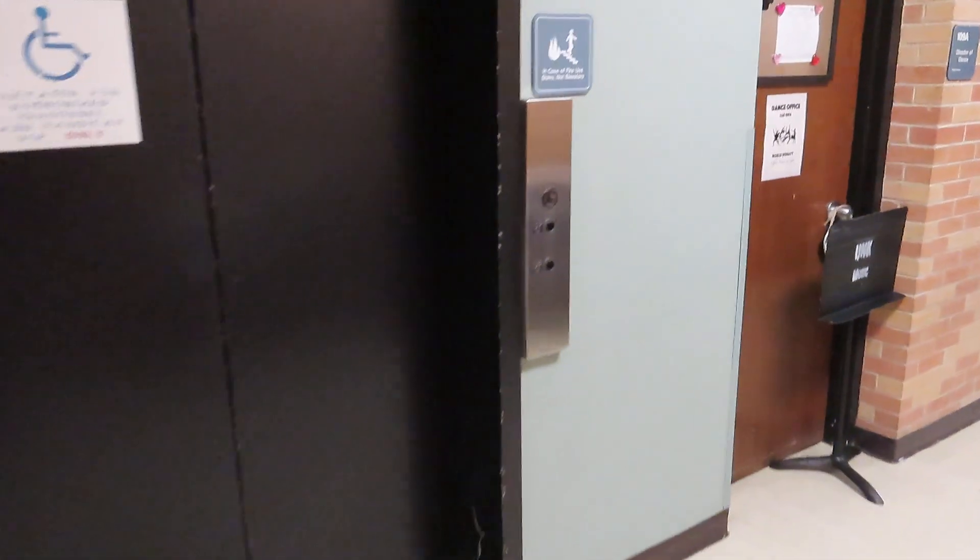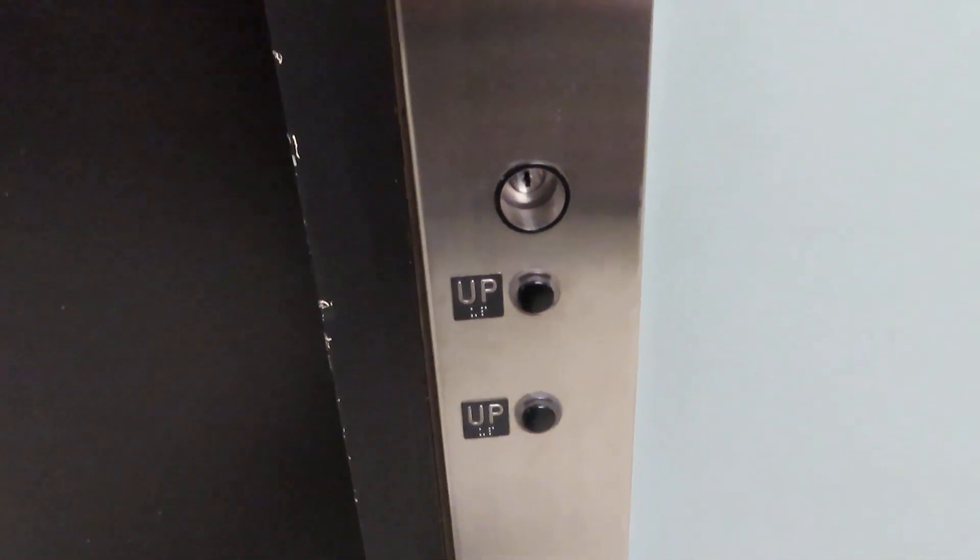This is the elevator at the Fine Arts Building at the University of Nebraska Kearney. Starting on the bottom floor this time.